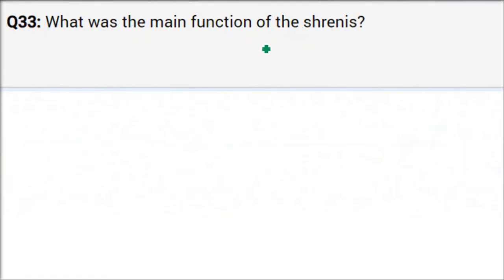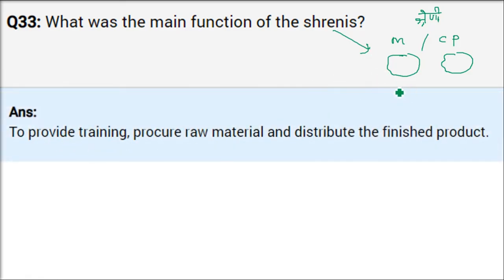What was the main function of Shrenis? Shrenis were associations formed by merchants and craftspersons. For craftspersons' Shrenis: providing training, procurement of raw materials, and distribution of finished products. For merchant Shrenis: they were involved in trading activities, keeping money, and giving interest — a kind of banking activity.